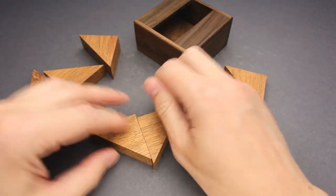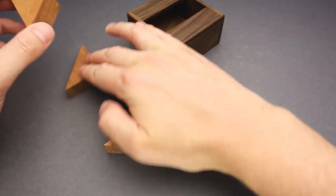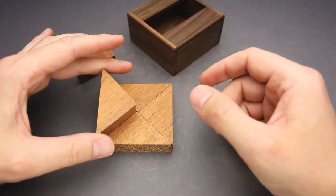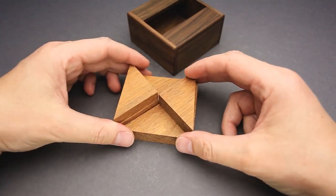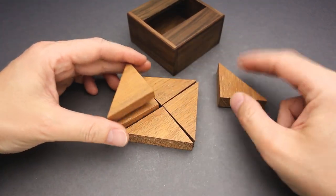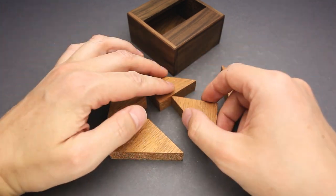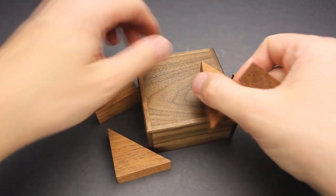If this is not the correct assembling, then it means I have to remove one of the parts, fit another one instead, and then do something different. Maybe there is another approach — I can fit the parts in the corners. Let's see — this goes in here, this goes in here.